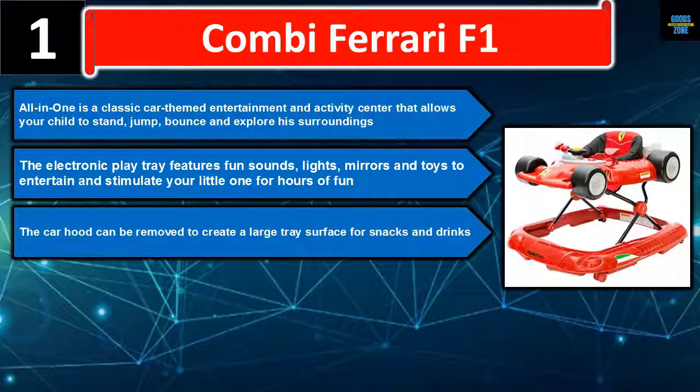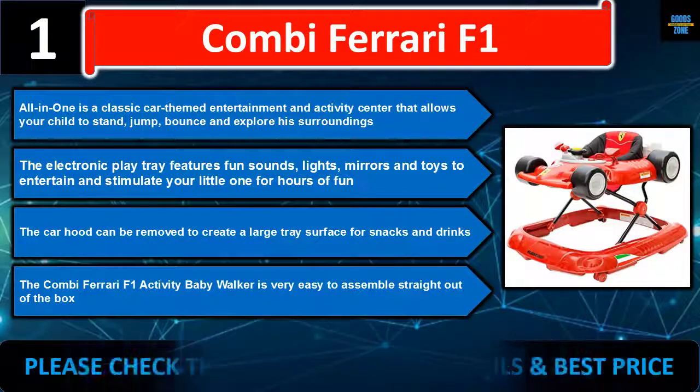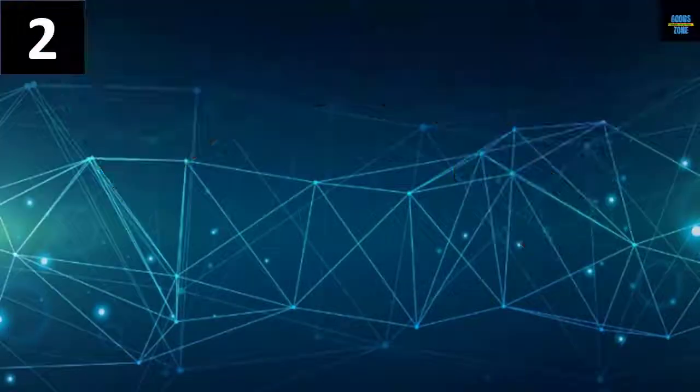Removing the car hood creates a large tray surface for snacks and drinks. The Combi Ferrari F1 activity baby walker is very easy to assemble straight out of the box. Please check the description for details and best price.